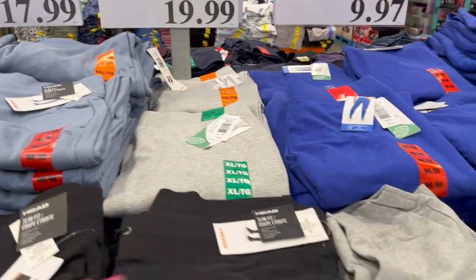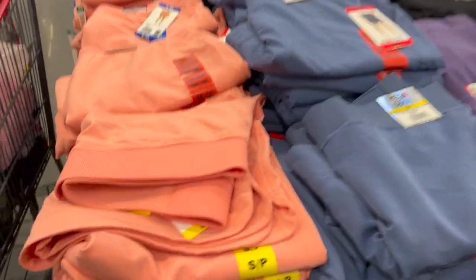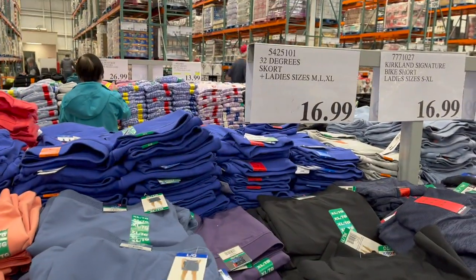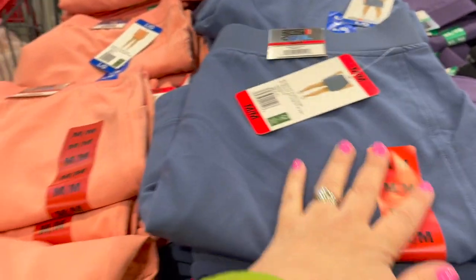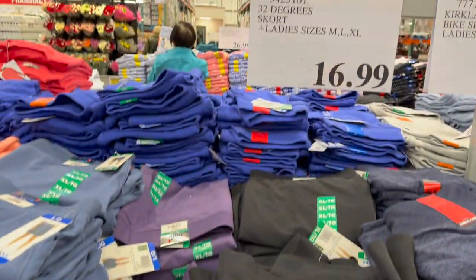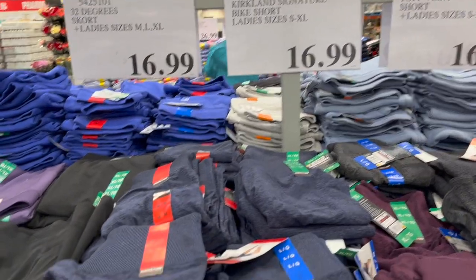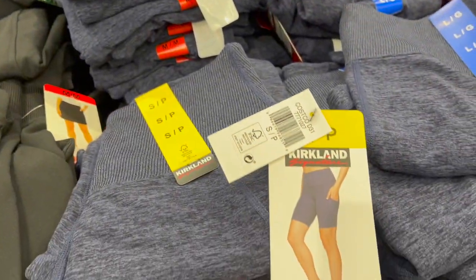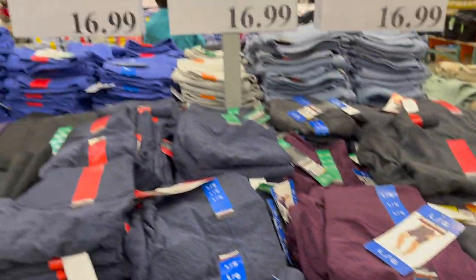Tough Athletics joggers are $19.99 in gray and blue. Skorts by 32 Degrees — really nice, kind of like an athletic material — in coral, blue, purple, and black for $16.99. Kirkland Signature Biker Shorts in blue, purple, and charcoal are $16.99.